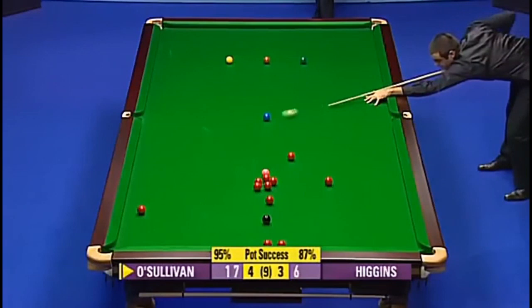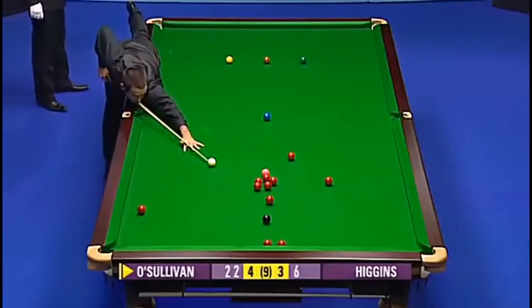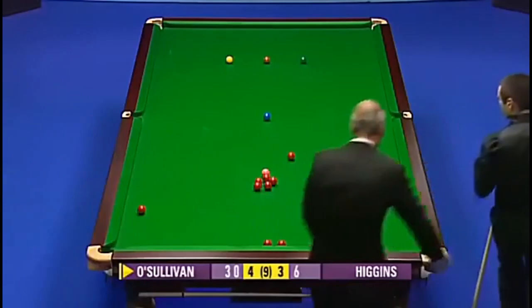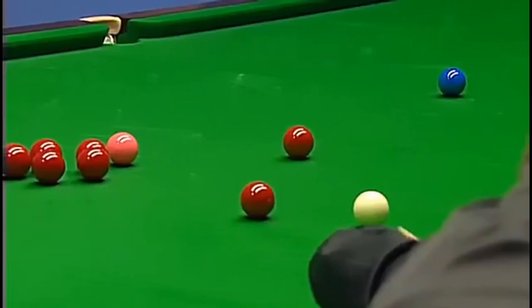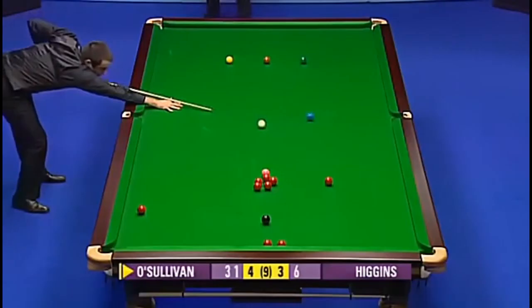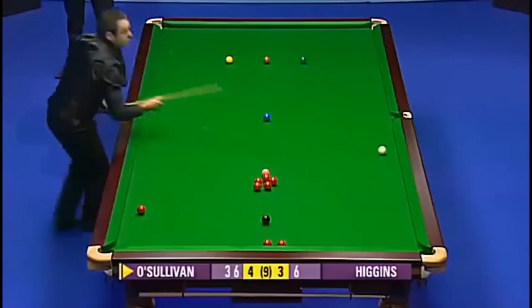O'Sullivan, 95% pot success rate. He's missed six reds, but no colours. 22. 23. As you can see, there's just three reds available, and then he's going to have to look for the cannon, opening the reds up. 31. I don't think the red to the left of that little bunch is available. 37. That's a careless one. He's going to have to play for the single red.